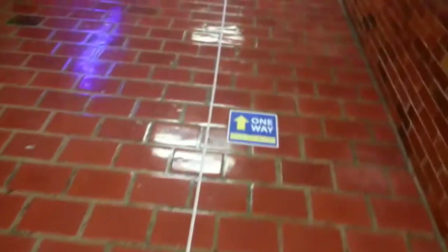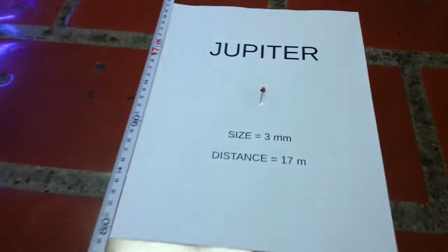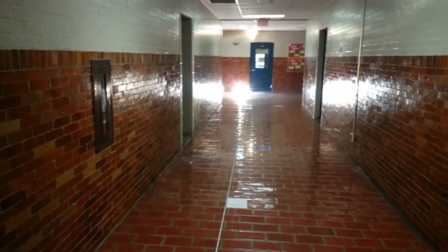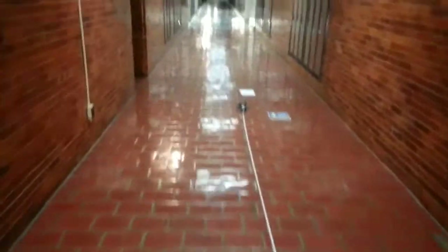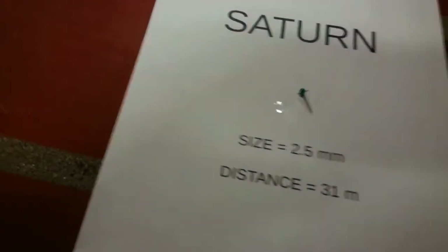Beyond the asteroids, we come to the giant planets. Here's Jupiter. Jupiter is actually big enough to be the size of a little pin — three millimeters in diameter. Let's just see where the Sun is from here — there it is at the end of the hallway, and right up close to the Sun are the inner planets. From Jupiter we walk on to find Saturn, which is just past the end of this measuring tape. You might even be able to see a little line indicating that it has rings.